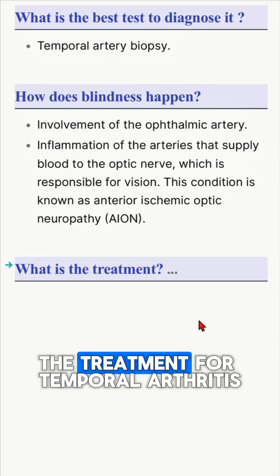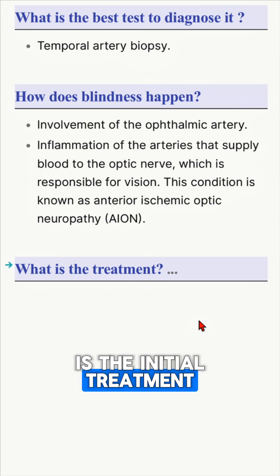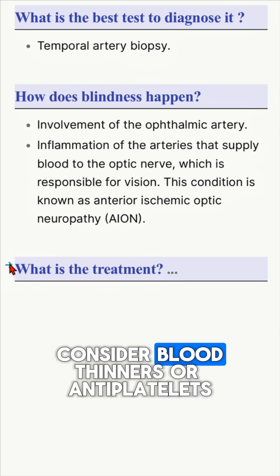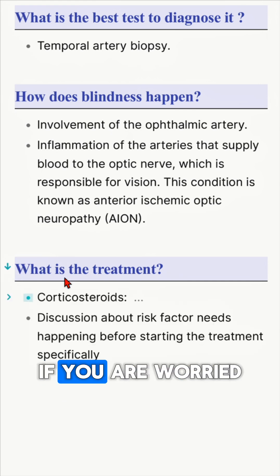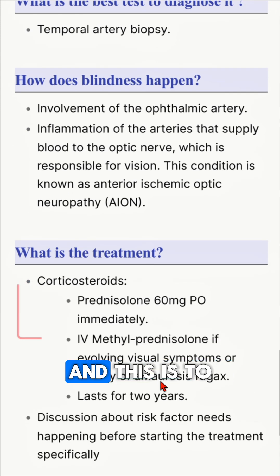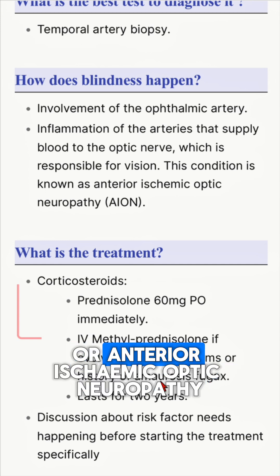The treatment for temporal arteritis: the most important point is the initial treatment, which is giving your patient steroids to decrease the inflammation. You might also need to consider blood thinners or antiplatelets if you are worried about the ophthalmic artery or blood clots being sent there, to reduce the risk of anterior ischemic optic neuropathy.